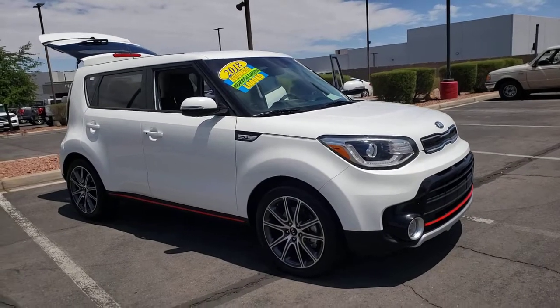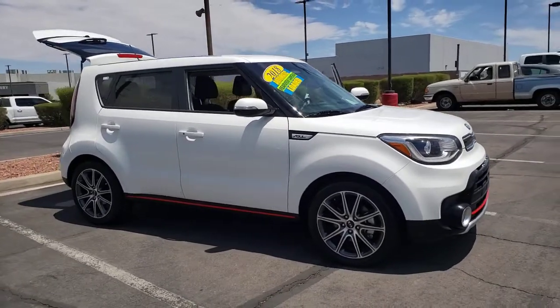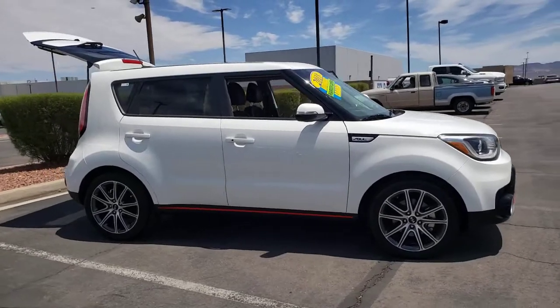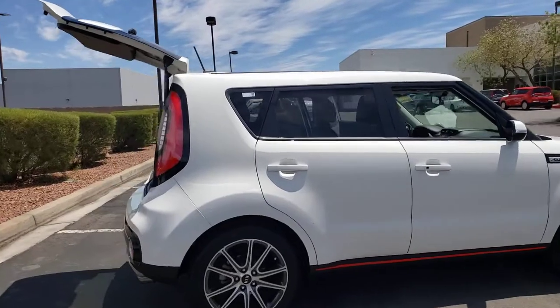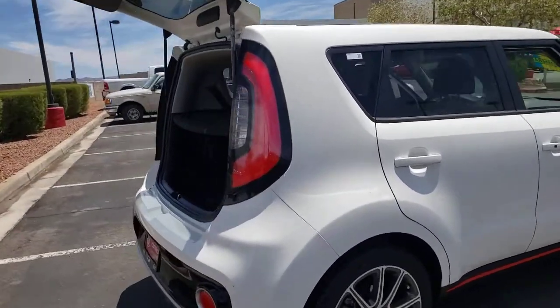Get acquainted with the 2018 Kia Soul. With less than 35,000 miles on the odometer, drive your own unique sense of style in this iconic Soul, the spirited subcompact crossover SUV that's daringly different.